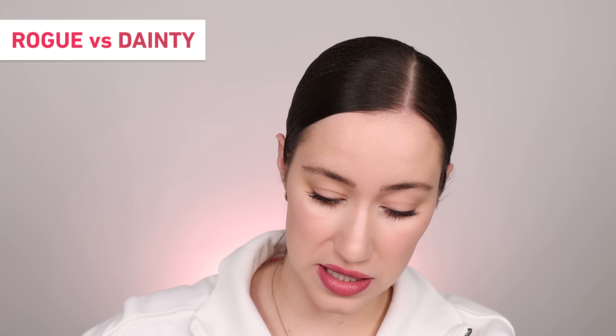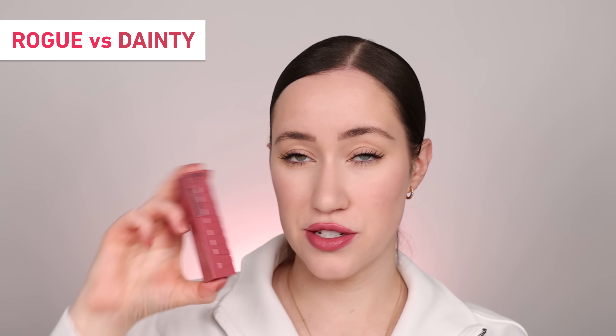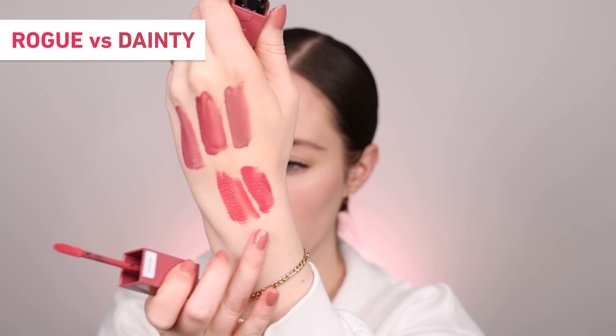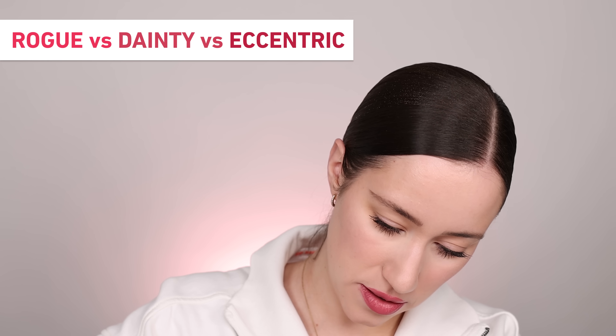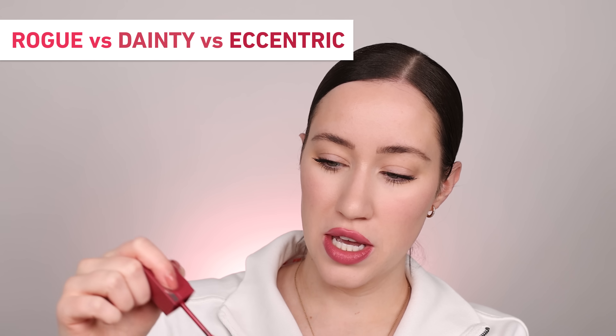I also wanted to see the shade Rogue in comparison to a couple others that look similar from the bottle. Here's the Rogue swatch next to the shade Dainty — I believe one of the Target exclusive shades. Those two are honestly similar, but Dainty is a little more on the orange side. So if you want more of that proper salmon coral, Dainty might be a better pick for you. If you're leaning a little bit more rosy pink, stick with Rogue. Here's another one called Eccentric — this is definitely more of a rosy tone but in a similar family. Since they are so pigmented, once they're applied all over the lips, you do get quite a different effect overall.